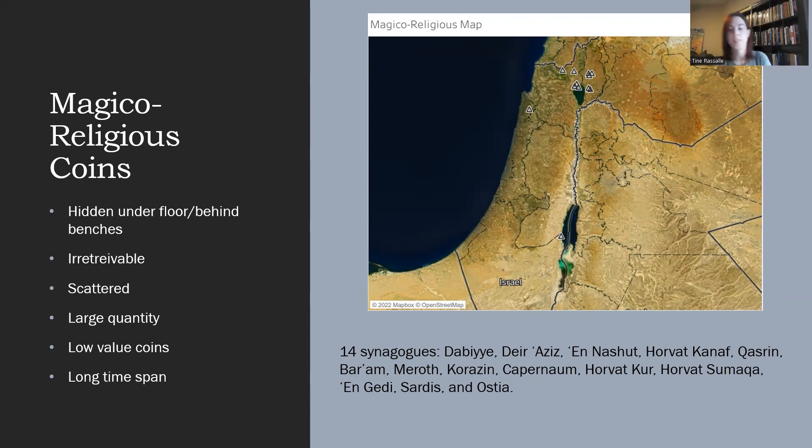So what are we talking about for this category? In 14 separate synagogue buildings excavated by archaeologists over the last century, coins have been found hidden either under the floor, behind the benches, or inside the walls of the synagogue building — at Dabiyeh, Deraziz, En-Nashut, Horfat-Kanaf, Katsrin, Bar'am, Merodh, Koratzin, Kapernaum, Horfat-Kur, Horfat-Samaka, En-Gedi, Sardis, and Ostia. These coins were found in closed-off, irretrievable places within the structure.